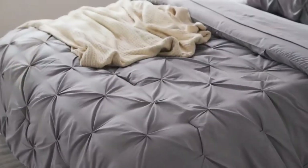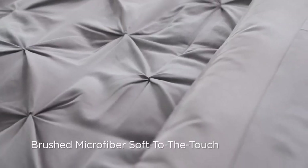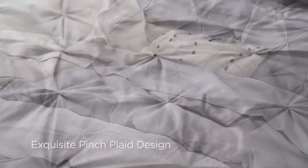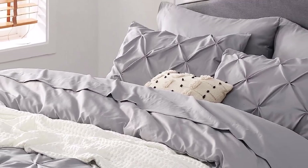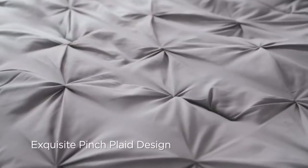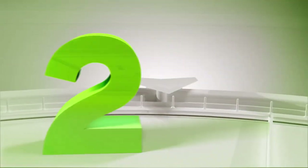What we like about it: fade and shrink-resistant construction, the pinch design prevents clumping, available in six different sizes, and machine washable for easy care. What we don't like about it: may have an initial odor.